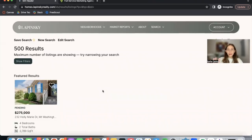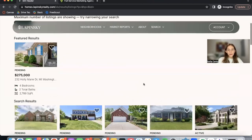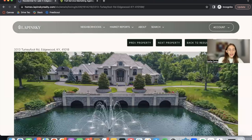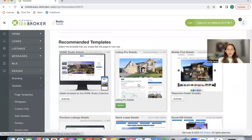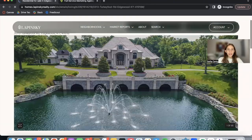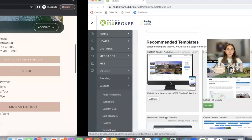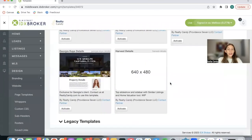What I want to show you in this video is the details template that we created for Harvest clients. This is the results page of this client. Let's click on one of these properties. Right now this client is using the Listing Pro details template, which is an IDX Broker template. I'm going to be switching it over to the Harvest one, which is our newest one. You have to be a Harvest client to get access to this template.